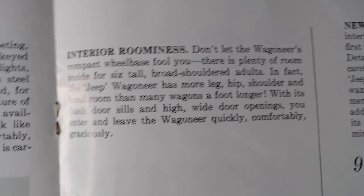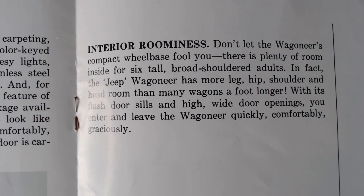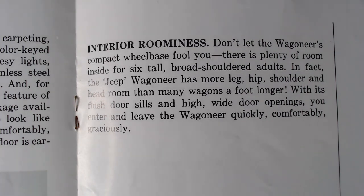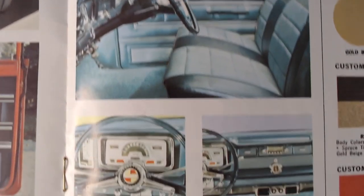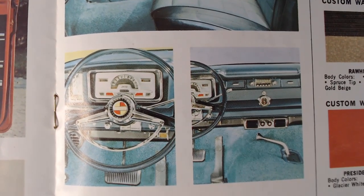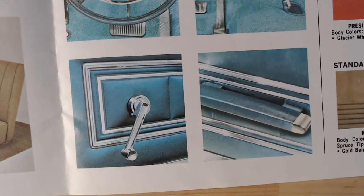The brochure talks about interior roominess: 'Don't let the Wagoneer's compact wheelbase fool you — there is plenty of room inside for six tall, broad adults.' That's a slightly strange line; nobody would really think of this as a compact vehicle, but perhaps in 1960s America it was considered not very big. There are more lovely drawn illustrations — it would have been fantastic to be an artist creating these brochures.